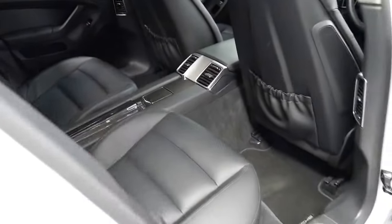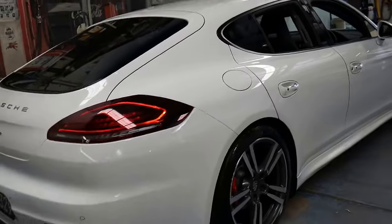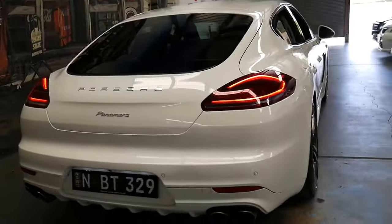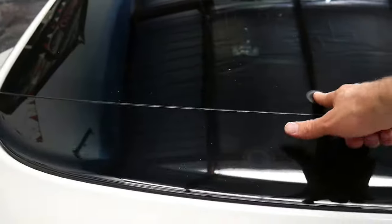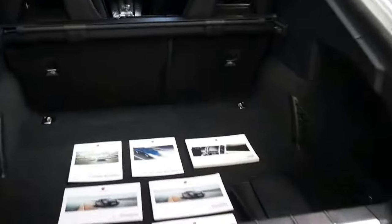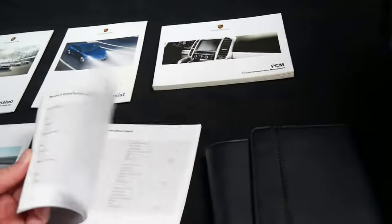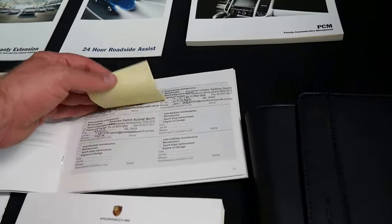It's a four-seater. I think it represents incredible value for money, especially when you consider what it costs new. It's got the quad exhaust system, electric boot, and it's got all the original books from when it was new — probably the maintenance book. Porsche Centre South Sydney have looked after it. It's a one owner.